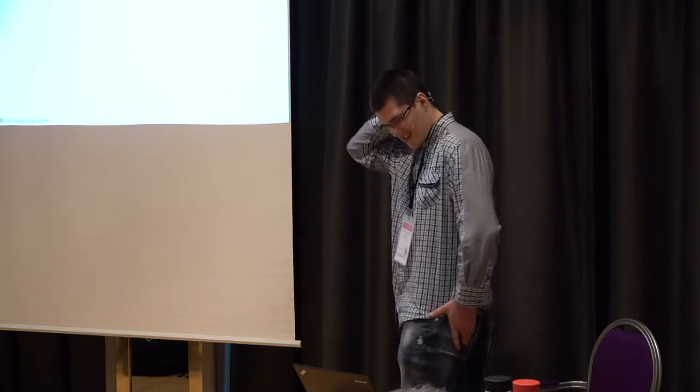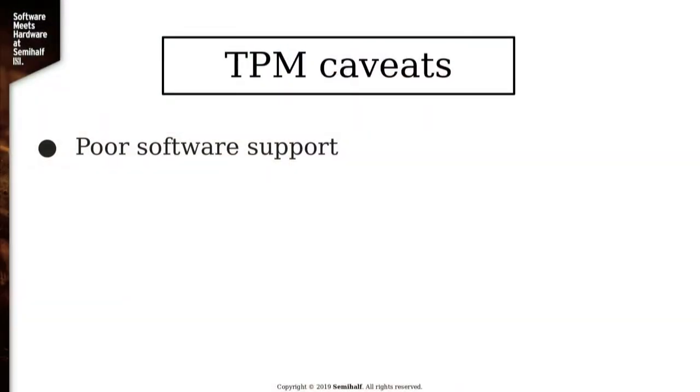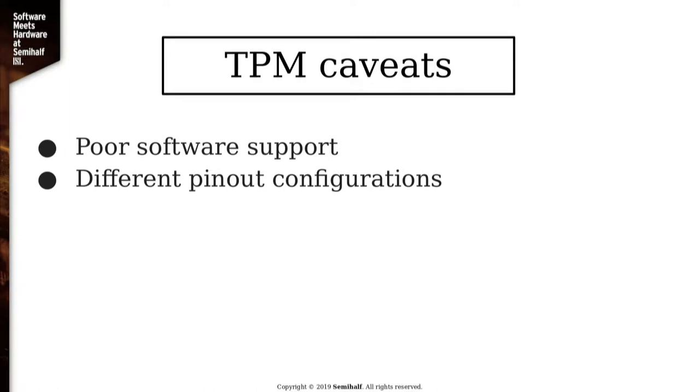What are the caveats of TPMs? The software support is not all that great — the whole technology is fairly new, and very few applications support it. StrongSwan does, and there are SSH clients that also do, but not much else. Discrete TPMs pretty much all have different pin-out configurations — I checked three computers at the office and all of them had different headers, and none of those headers matched the chip we had. Also, discrete chips are terribly slow. I measured generating a signature using an RSA 2048 key and it takes about a tenth of a second — it's basically a smart card, so you can't expect much.